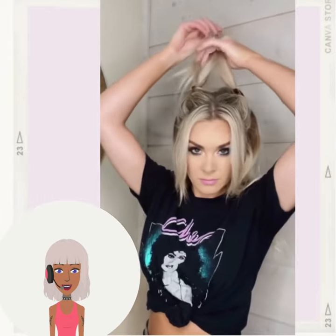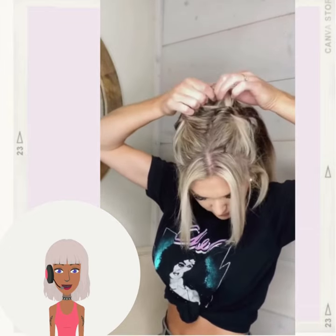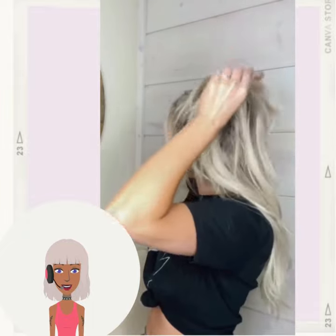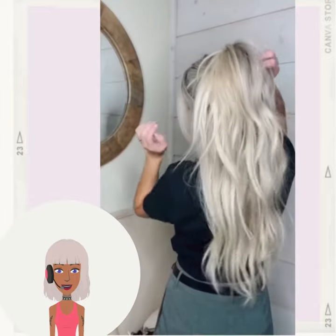First up we have this cute everyday half up half down style. For this one, she's basically putting two ponytails together in order to make a larger one. Very cute everyday half up half down look.